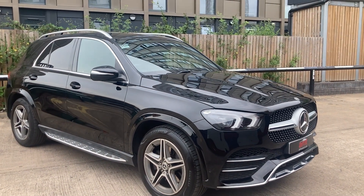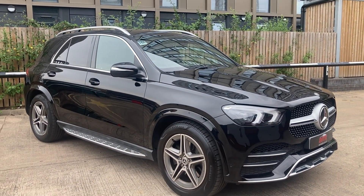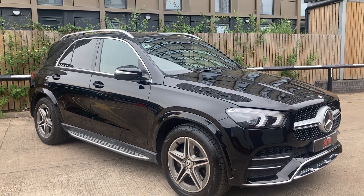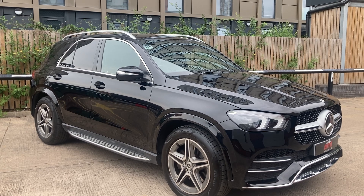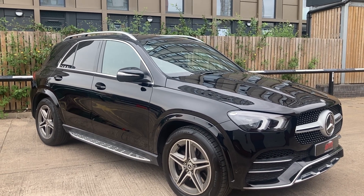The car has covered 48,252 miles and it comes with a full service history, last done on the 9th of the 9th 2022 at 41,808 miles.